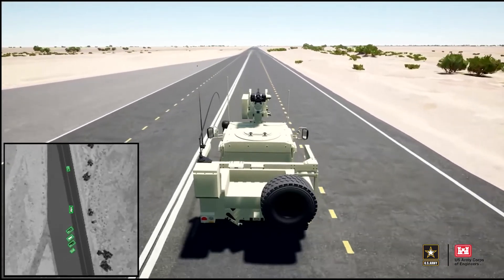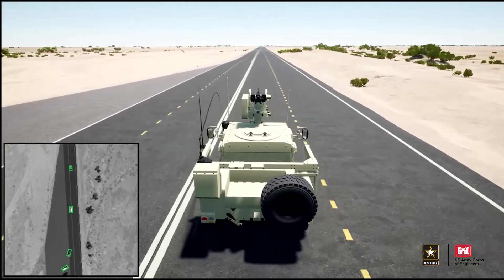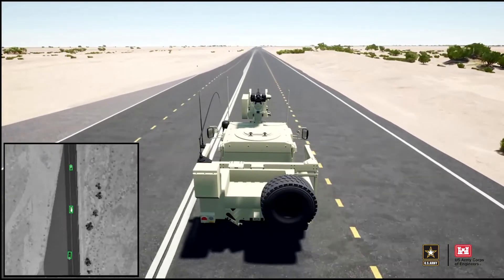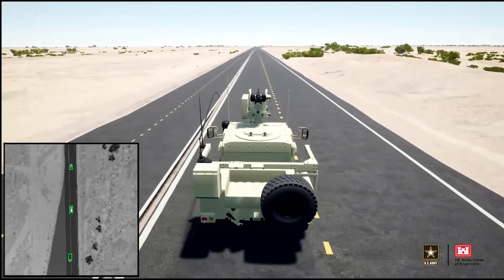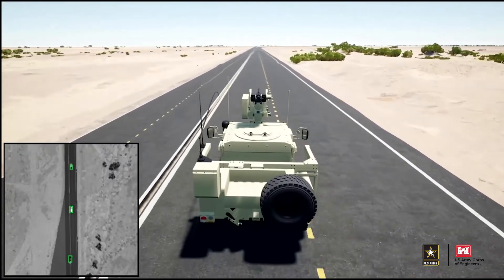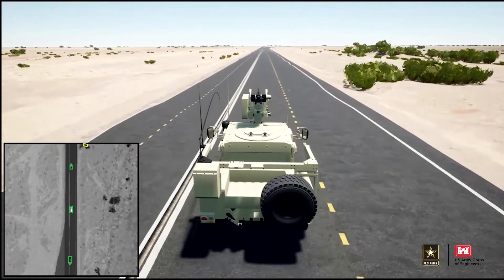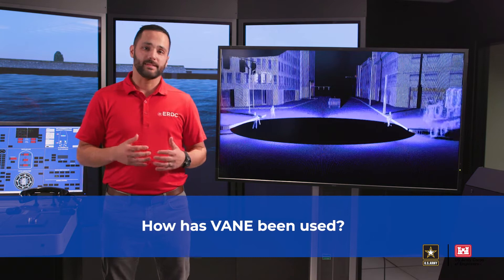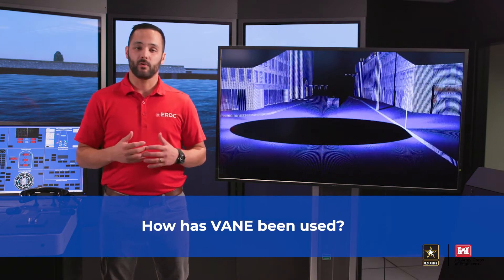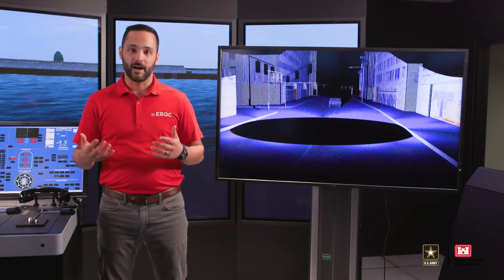Being able to predict vehicle behavior in edge-case conditions is valuable to both manned and unmanned vehicles, but looking at UGVs specifically, if a commander is to deploy a UGV alongside or in place of manned assets, they have to have confidence that the UGV can accomplish the mission. VAIN is a suite of tools that encompasses everything needed to perform software-in-the-loop simulations of autonomous vehicles, including virtual models of the environment, the vehicle, and the sensors.